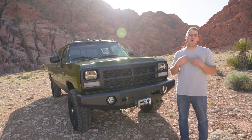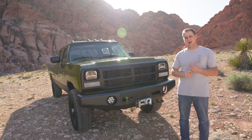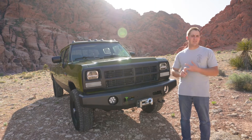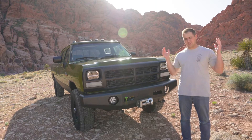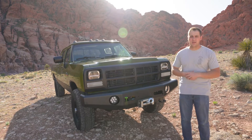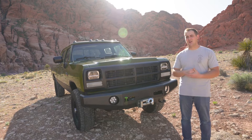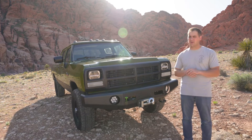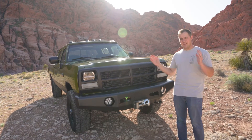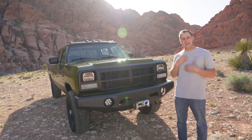I consider this the holy grail of classic diesels — who doesn't want four-wheel drive, a diesel, a manual transmission, and four doors? This truck is awesome, an absolute unicorn of a pickup. It is definitely the nicest, coolest, biggest, and baddest truck we've ever given away, and we're very excited about this giveaway.